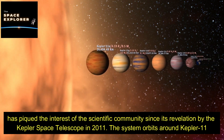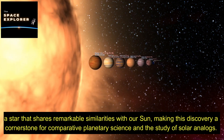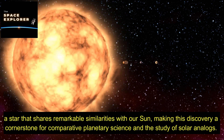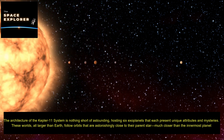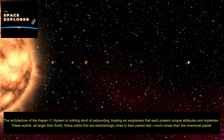The system orbits around Kepler-11, a star that shares remarkable similarities with our Sun, making this discovery a cornerstone for comparative planetary science and the study of solar analogues. The architecture of the Kepler-11 system is nothing short of astounding, hosting six exoplanets that each present unique attributes and mysteries.